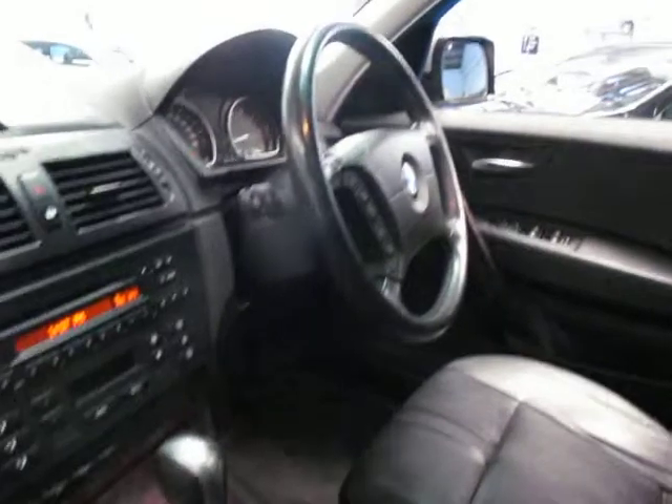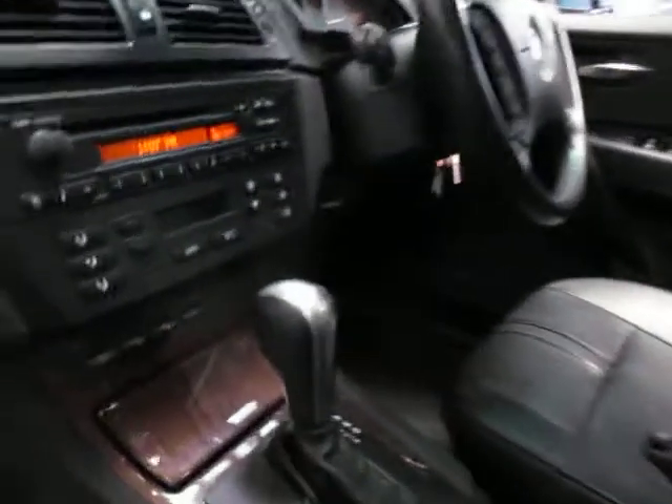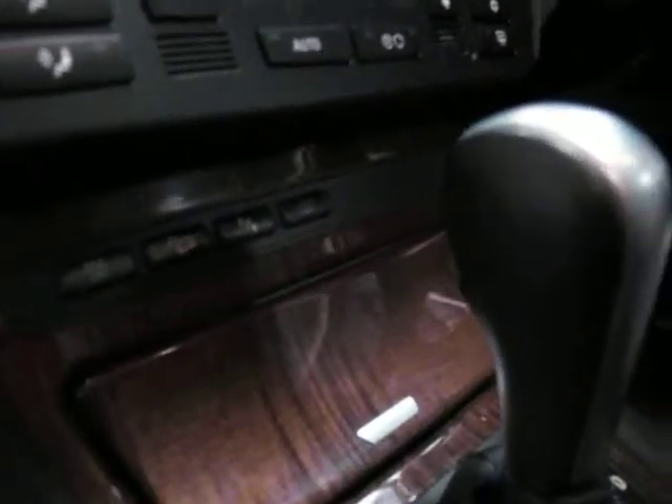It's got a multi-function steering wheel, it's climate controlled, and it looks like it's got hill descent control. It's also got parking sensors front and back.